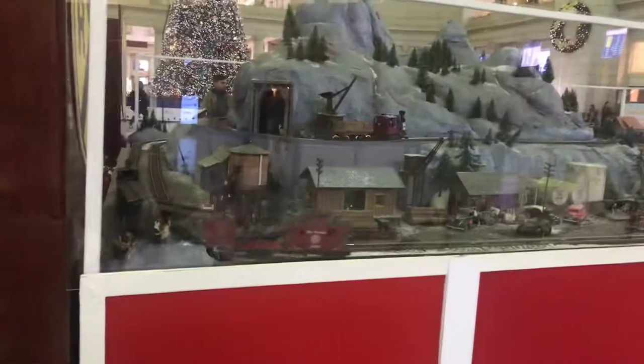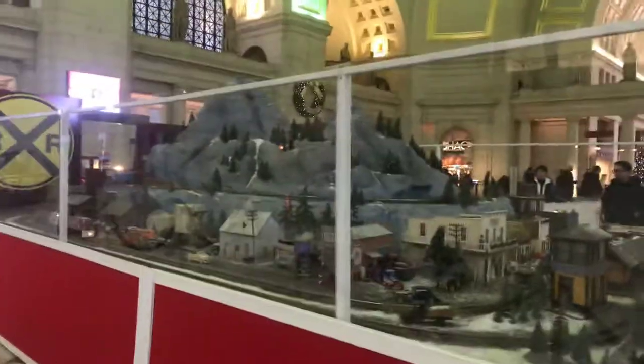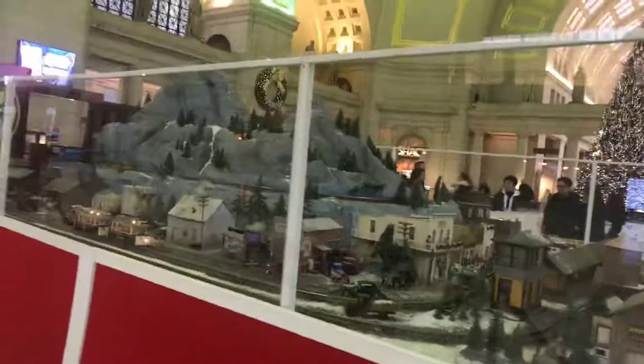Do you know that they have a conductor for the model trains? Come here, I'll show you. If you look that way, right through that desk, every now and then you'll see the little conductor pop up. That's going to be cool. That's pretty cool. Wow.